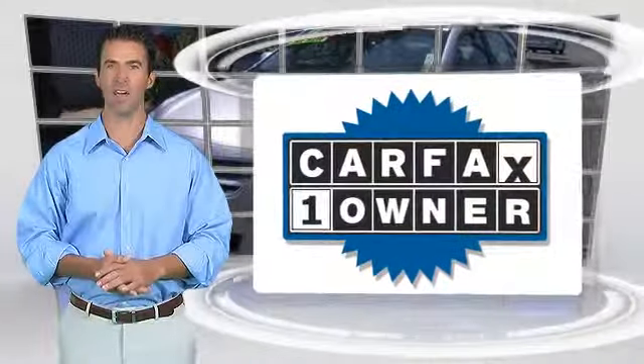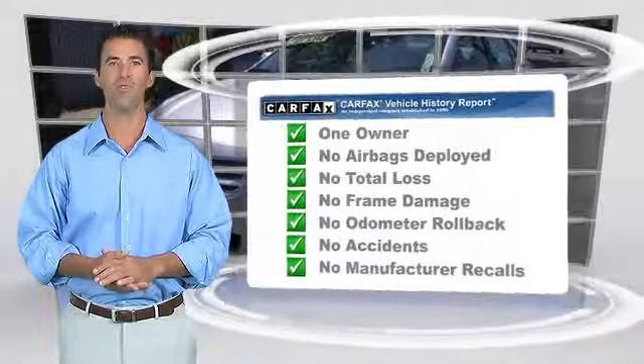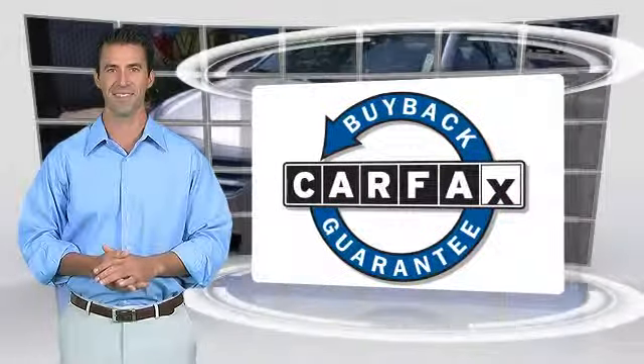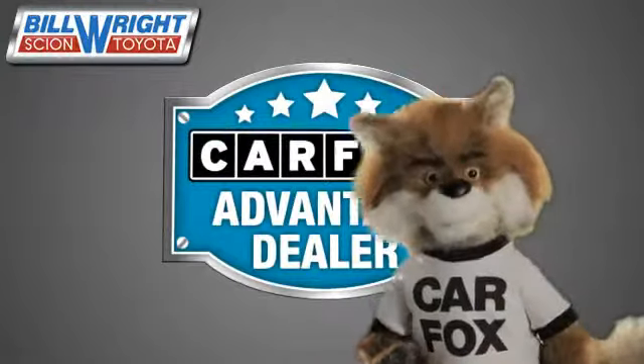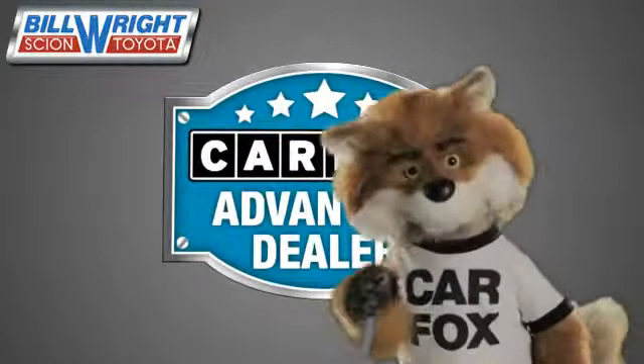This is a one-owner vehicle with the Carfax Vehicle History Report. Be sure to find a complimentary copy of this report online or contact the dealership. This vehicle qualifies for the Carfax Buy-Back Guarantee. Just say 'show me the Carfax' at Bill Wright Toyota, a Carfax Advantage dealer.